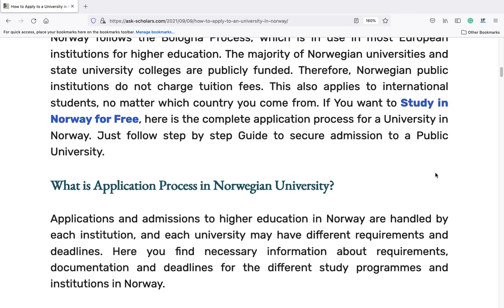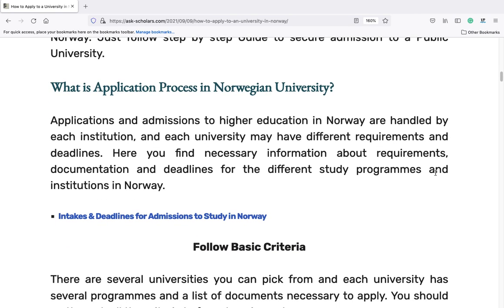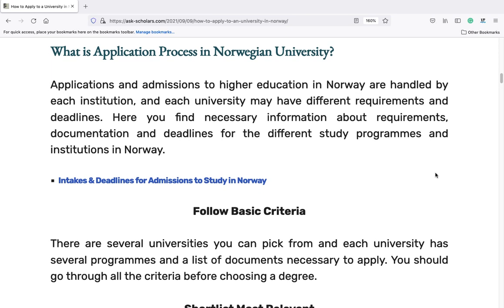Just follow this step-by-step guide to secure admission to a public university. Applications and admissions to higher education in Norway are handled by each institution, and each university may have different requirements and deadlines. Here you find necessary information about requirements, documentation, and deadlines for the different study programs and institutions in Norway. Intakes and deadlines for admissions to study in Norway.